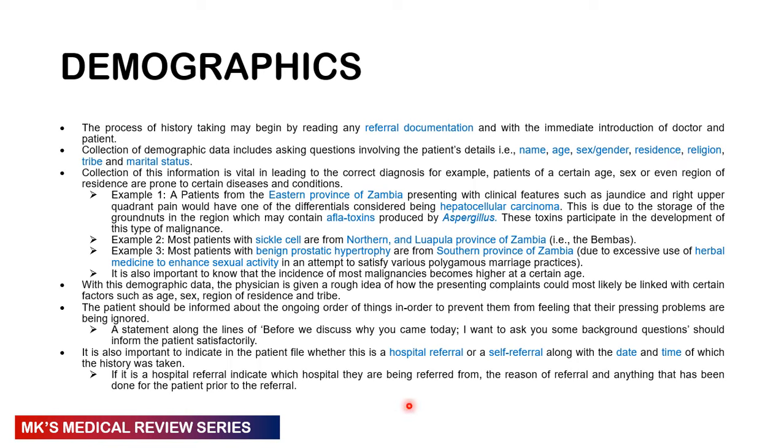Don't forget to indicate whether this was a hospital or self-referral, and record the date, time, and place where the history was taken — these are legal documents. The patient should always be informed of what you're doing, as patients tend to get anxious. You might say: 'Before we discuss what brought you here today, I want to ask a few background questions — your name, your age, just to confirm.' Sometimes you may be writing information in a file thinking it's the right patient but it's the wrong file.